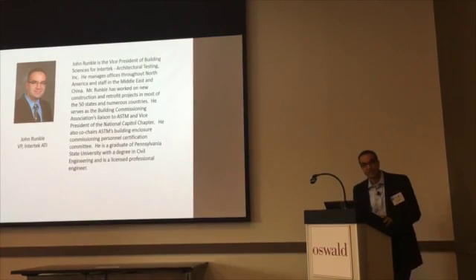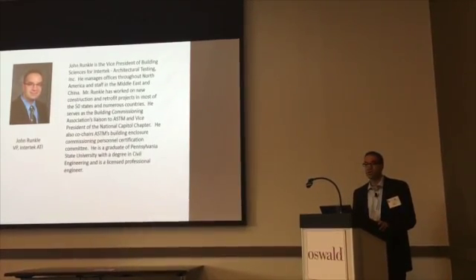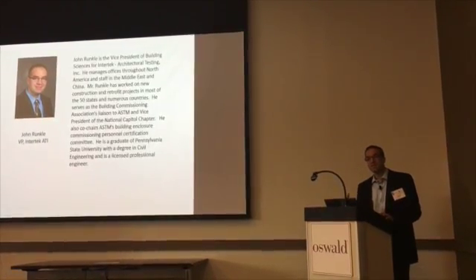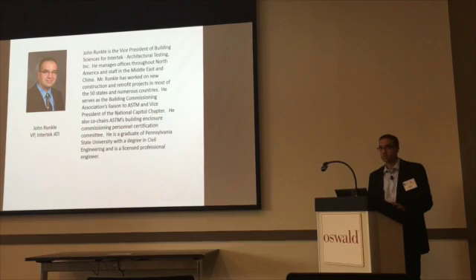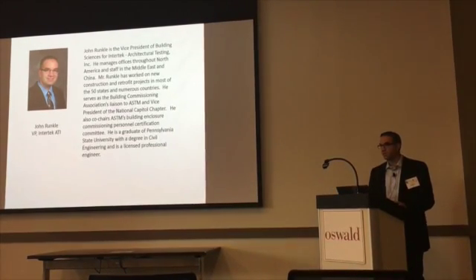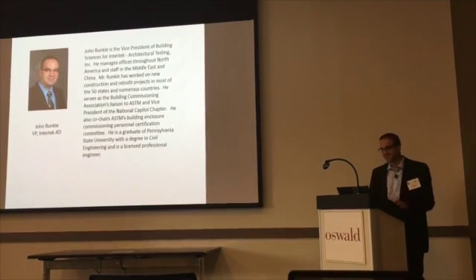I appreciate you guys all coming out today. I have a ton of information here. I understand this session is recorded, so if there's questions that you have, I'm happy to do a question or two as we go through this or some questions at the end. And if you have trouble sleeping at night and want to watch the recording, you can do that and talk to Cindy for it.